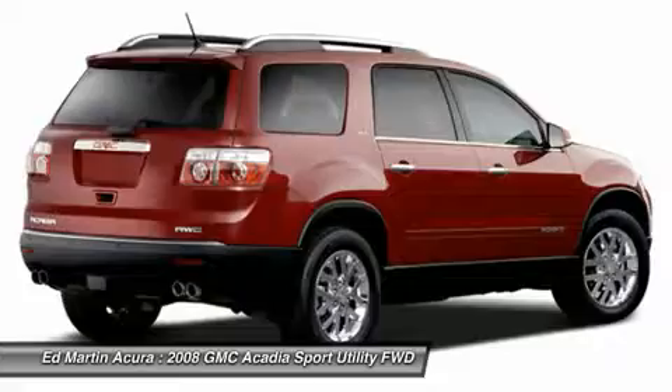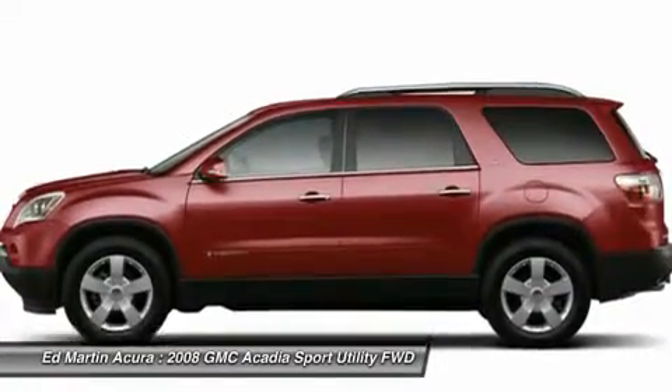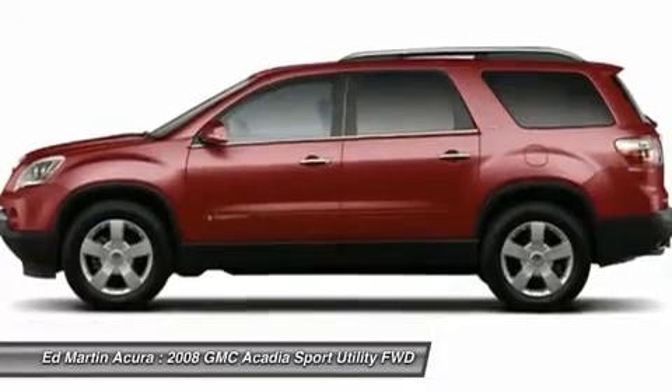Steering wheel audio controls, power steering, aluminum wheels, floor mats, keyless entry, FWD. Come take a test drive today.